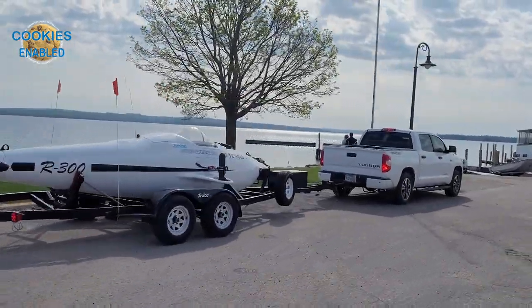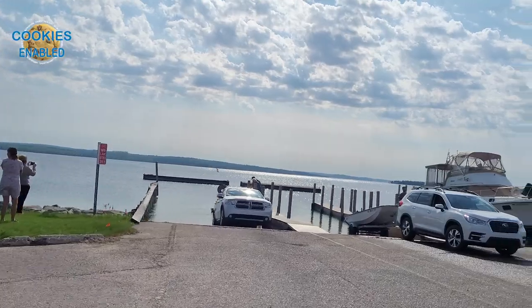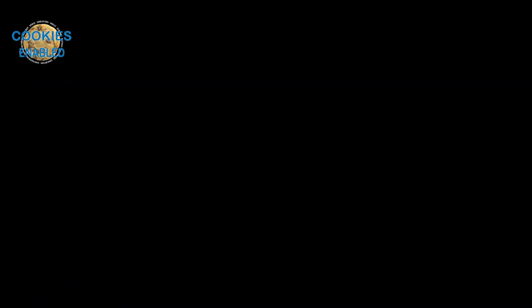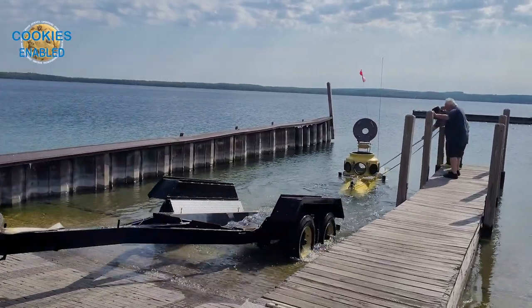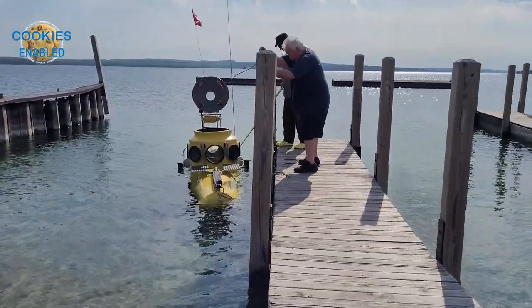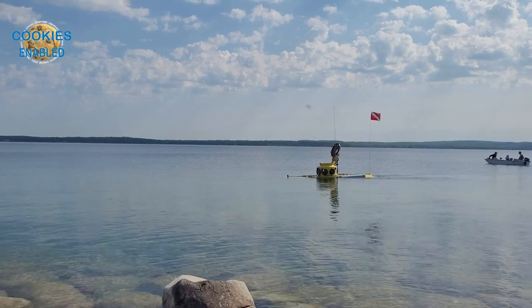So that was John Wallace giving us the tour and some more information on these subs. I'm going to roll some of the extra clips I got throughout the day so you can get a better idea of what it was like being out there. I wasn't the only one — there was a crowd of maybe 20 to 30 people from the area who saw these subs in the parking lot and came down to watch.